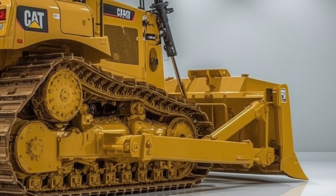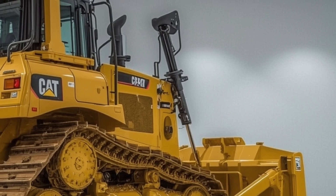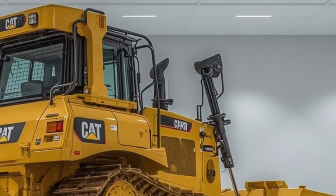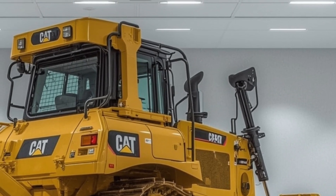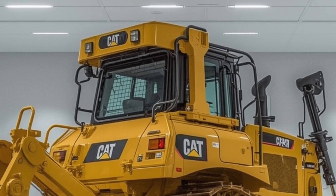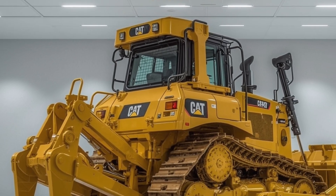Whether you're breaking new ground, reclaiming old sites, or building infrastructure that lasts generations, the D10 is the trusted companion you want by your side. This dozer doesn't just push dirt — it pushes the industry forward. With every blade full of earth, every climb over rocky terrain, and every hour logged in the field, the Caterpillar D10 2026 proves it's built for more than work. It's built for legacy.